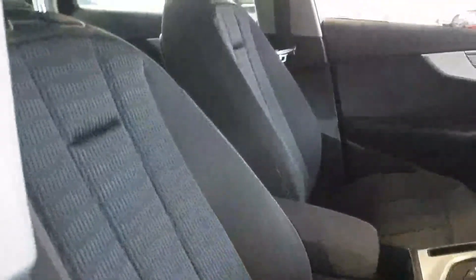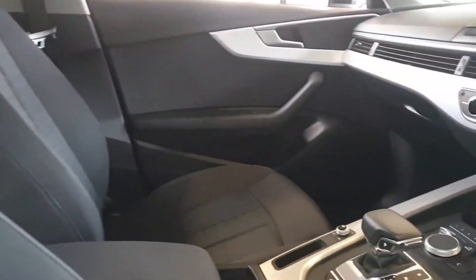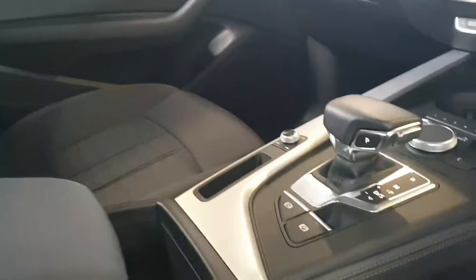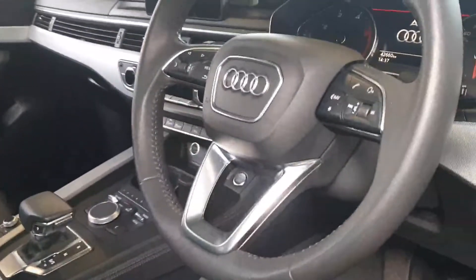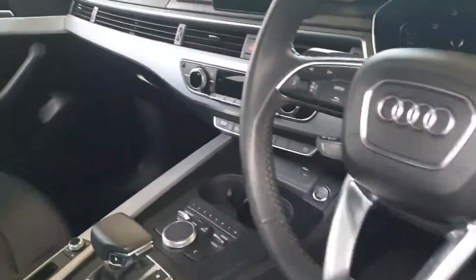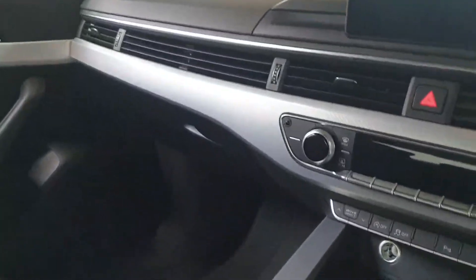Really comfy seats on these new A4s. This one is automatic as well, so there's a lovely little stumpy gear stick on the new model, and a lovely chunky leather steering wheel too. It's got automatic lights and auto wipers.